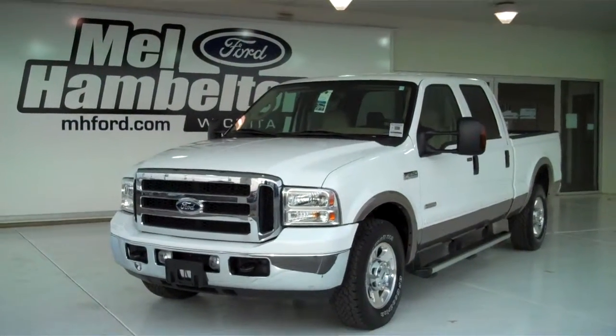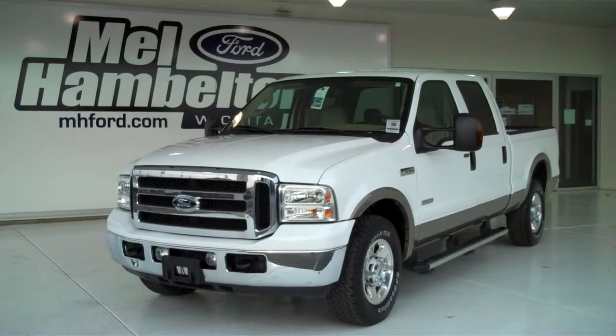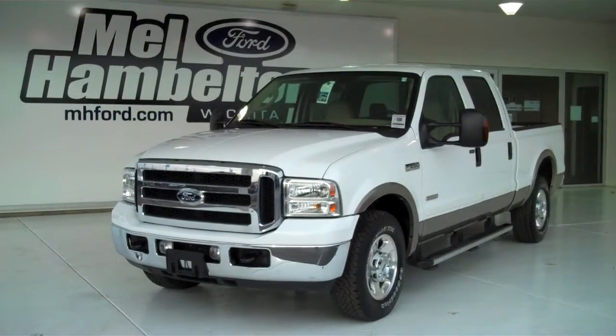You can see this one and many more at mhford.com, or you can come on out and see us in person at the corner of 119th Street and Kellogg. We hope to see you soon.